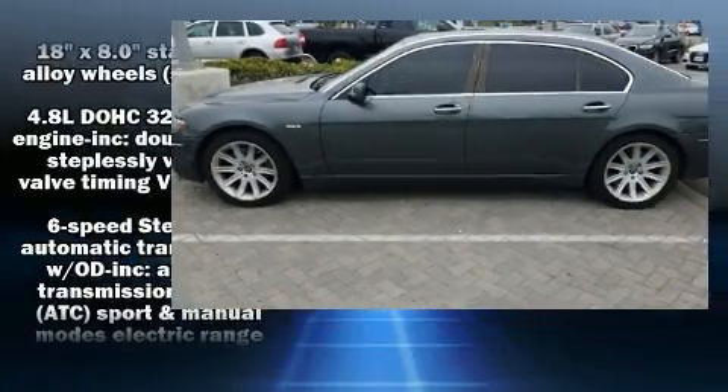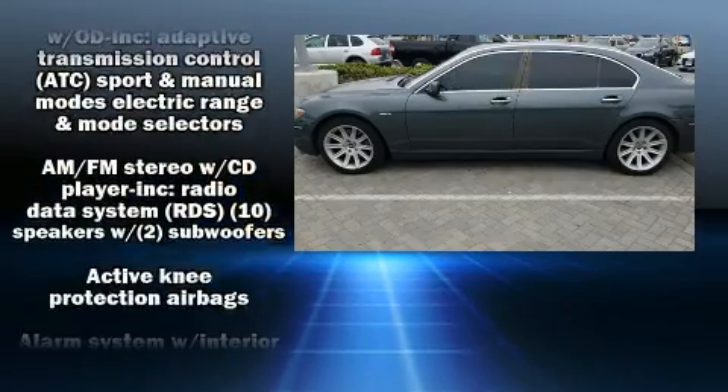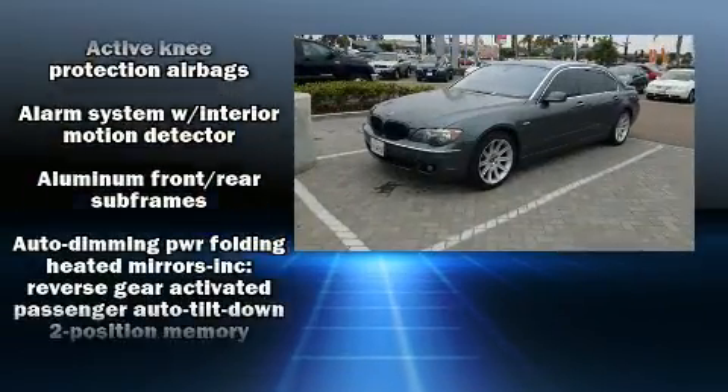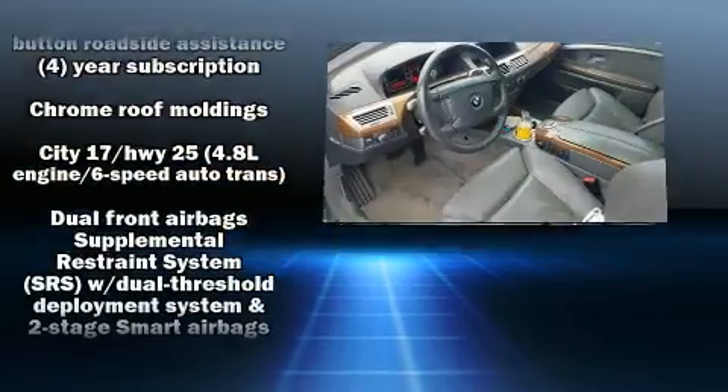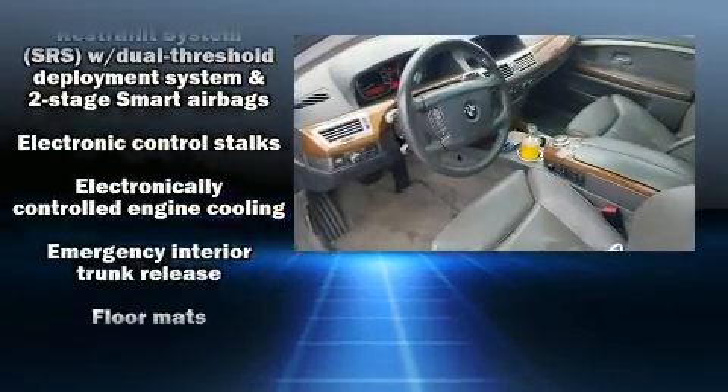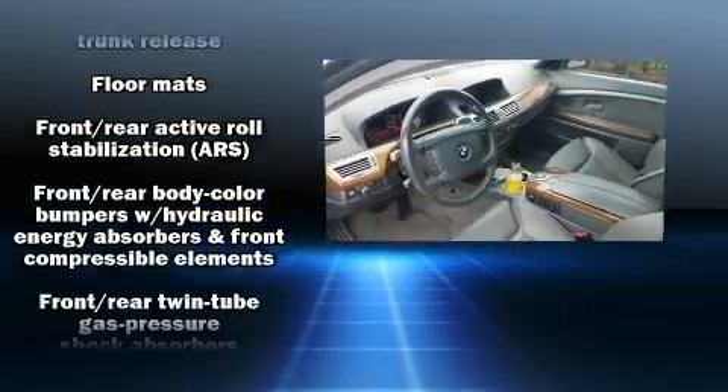BMW also prioritized safety and security with features such as dual front impact airbags, head curtain airbags, traction control, brake assist, anti-whiplash front head restraint, and a security system.